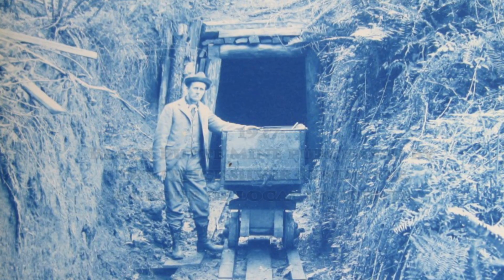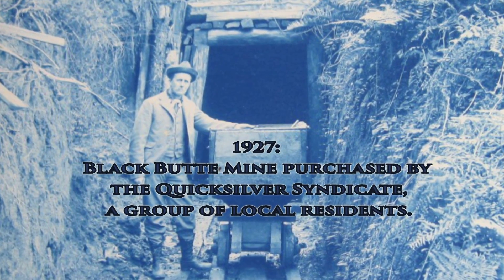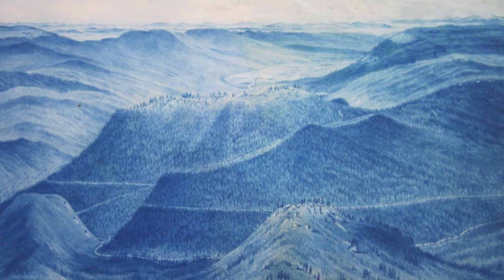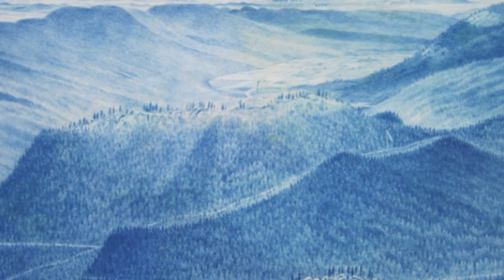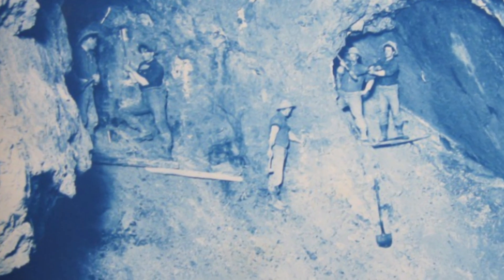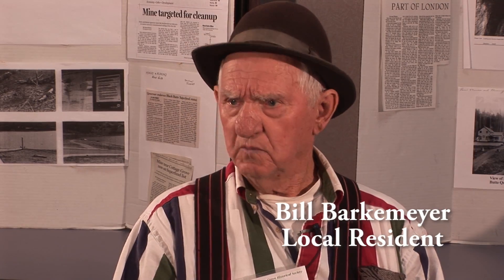In 1929, when the stock market crashed, mercury was still of value, so they ended up buying the Black Butte. It was for sale, and they bought it. It ran a while, shut down, then ran a while again, and sometime in the 40s they started it up and went back to mining.